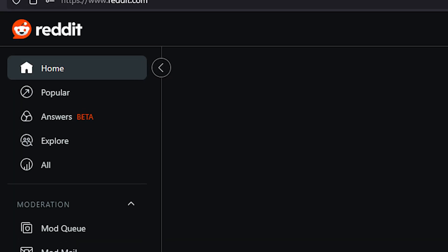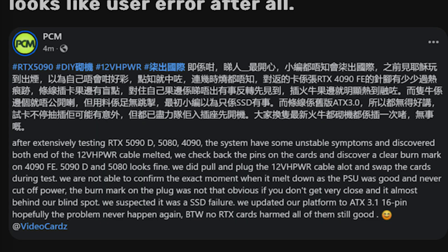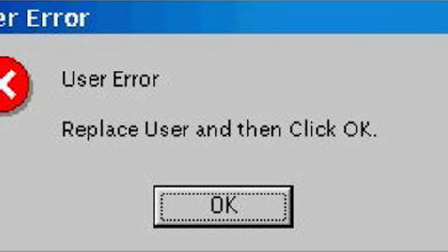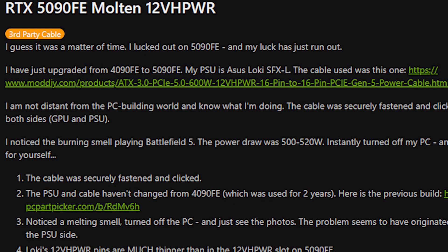There was somebody on Reddit who reported that their RTX 5090 ran into issues. And this time it wasn't firmware-related or driver-related — this time it was through the 12V6 port, the 12-volt power port. Are we really surprised? Because from what he was saying, it's definitely not user error. I'll have the link down below if you're interested in seeing that Reddit post.